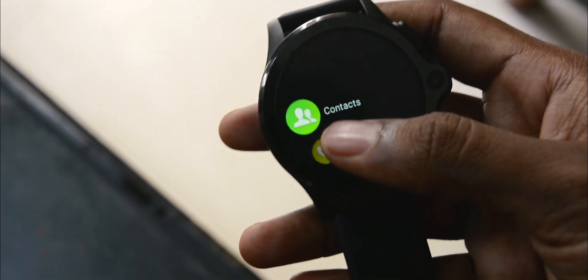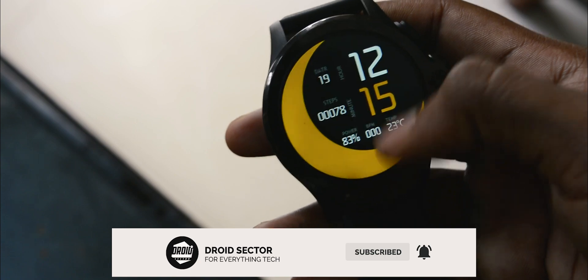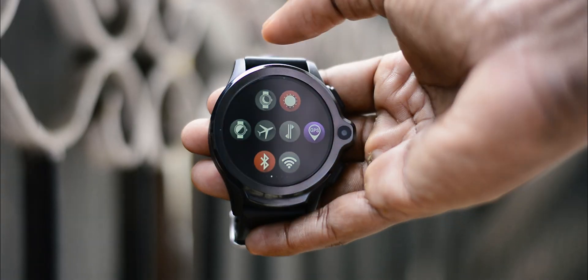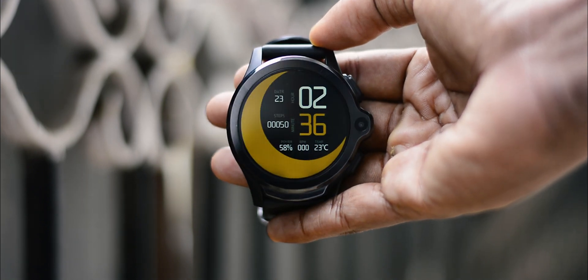The Cospet Prime is a pretty huge wearable. By huge, I mean it's thick, measuring at 17.5mm. But considering its size, it's pretty light, so no fatigue risks during long usage.